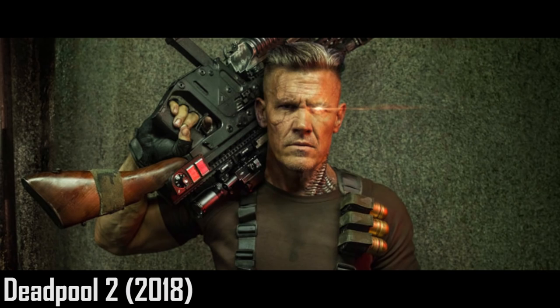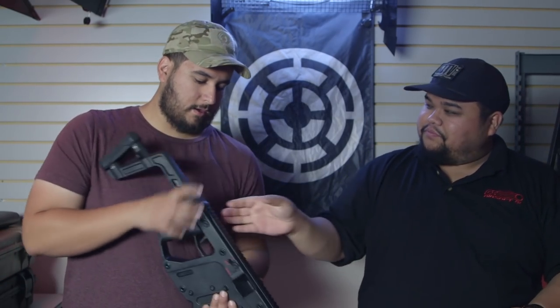The movie that comes to mind has to be Deadpool 2, with Cable. His was a super tricked-out one with a Thompson stock and some crazy long Keymod rail. The fact that the Vector was his go-to gun made it really unique to see this as the primary weapon of choice.